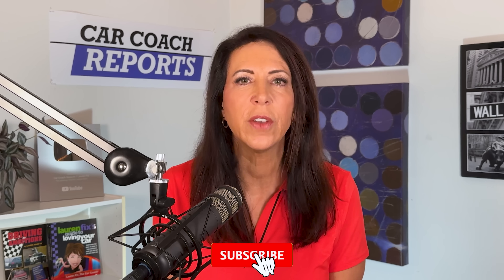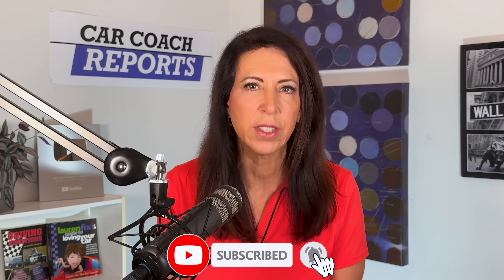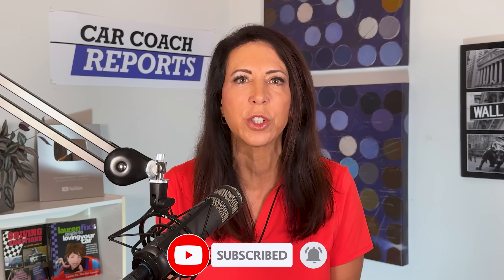If you like this video, give it a like and subscribe for more videos like this, and check out our car review channel Car Smarts. You can support me by buying me a cup of coffee, and if you want even more content, check out the links in the description. I'm Lauren Fix — thank you so much for watching.